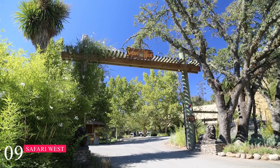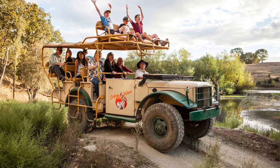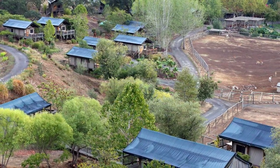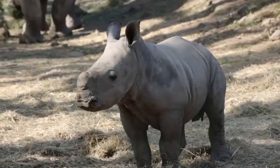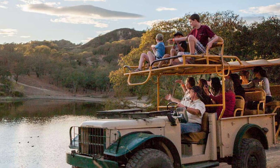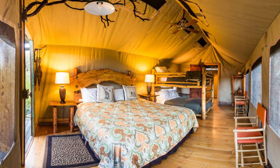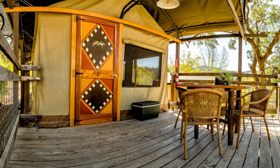At number nine, we have Safari West. This non-profit institute offers a unique opportunity to go on an African safari. Safari West encompasses approximately 400 acres and features a wide range of animals to encounter, including giraffes, antelopes, and a rhinoceros. Alongside daily safari tours used to inspire wildlife advocacy, Safari West also offers luxurious tent cabins with private bathrooms and hardwood floors to spend the night.